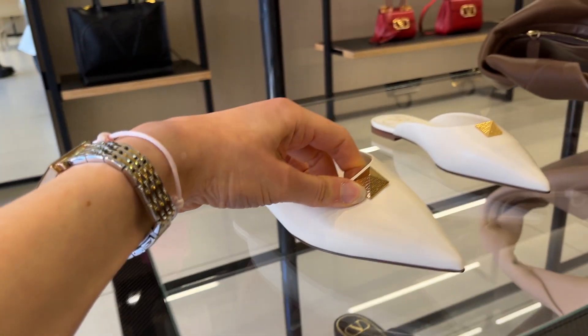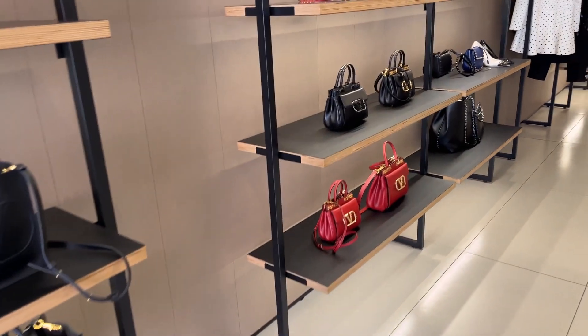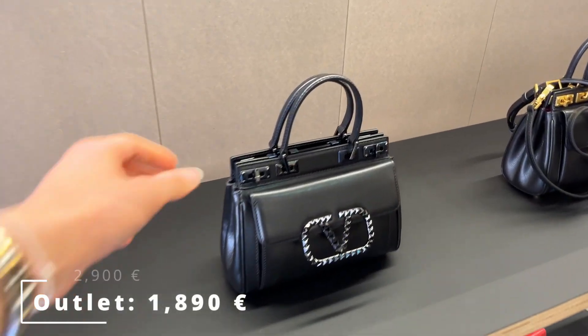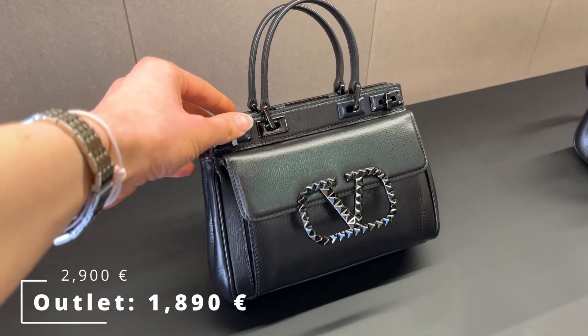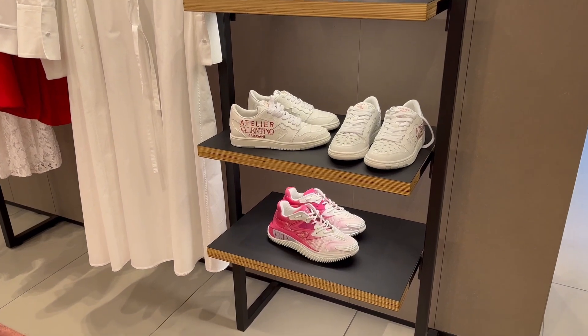Both shoes and handbags included a lot of Rockstud designs, as well as pieces with the newer big V logos — like items from the V Sling line, for example. The selection was really good with very classic, standard colors: a lot of black and neutrals, which, compared to other brands featured at the Mall Firenze, wasn't always the case.